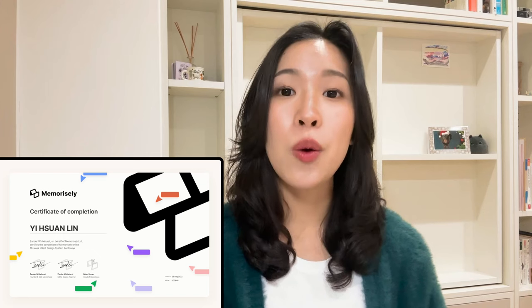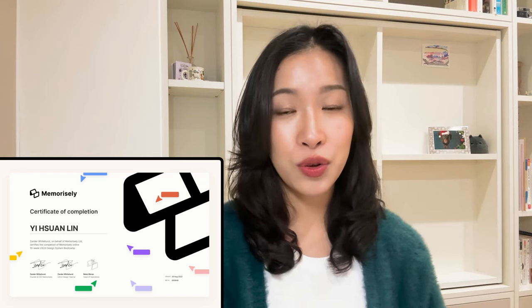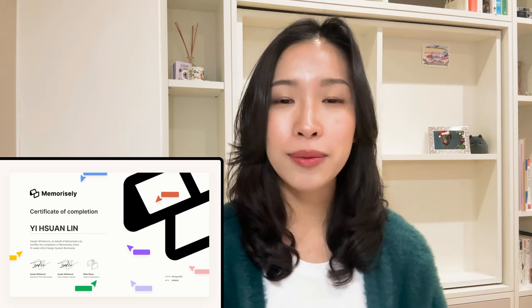Hi guys, welcome to my channel. I'm Shan, a product designer. Today I'm excited to share my experience with Memorized UX/UI bootcamp while I was a beginner trying to break into UX, and whether it's worth it. In this video I will talk about why I chose Memorized, the key highlights of the course, why I recommend it, and also provide some insights into factors you should consider before enrolling. All the feedback I'm going to talk about is 100% honest personal experience — this is not a sponsorship video.